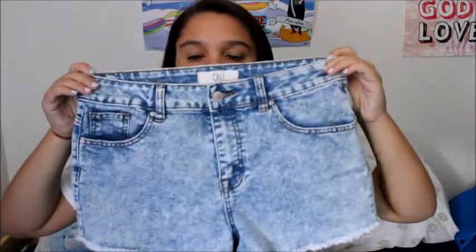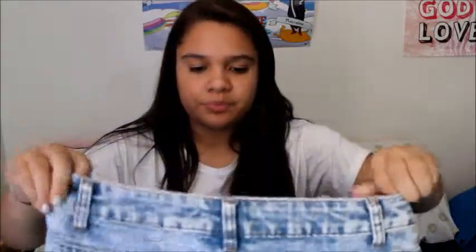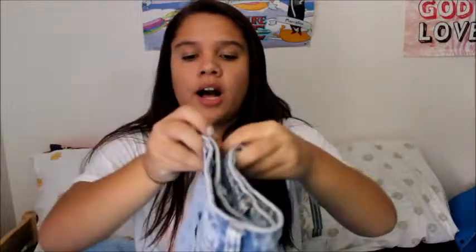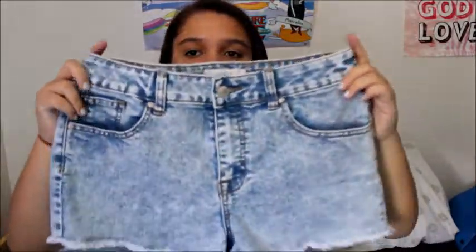Let's get started. The first store I'm going to show you is Urban Planet. It came in a big bag, but it was not big. The first item I'm going to show you — you've probably already seen this in my August Favorites and OOTW — these high-waisted classic acid wash shorts. They're called Cali shorts and they fit very nicely. They don't show your butt at all; they have very nice coverage.